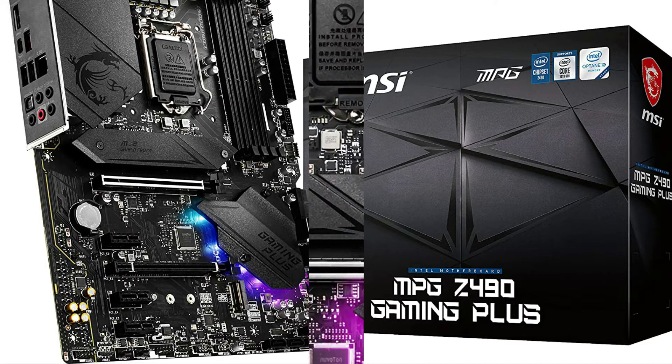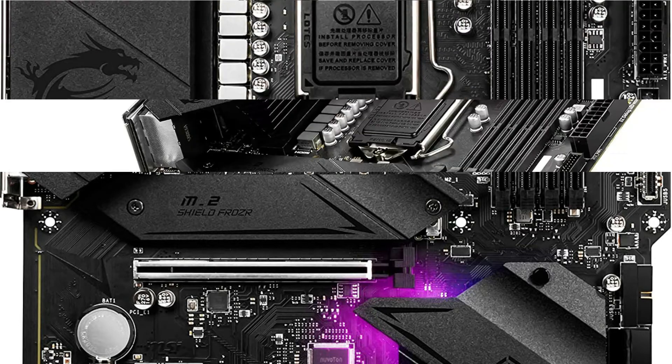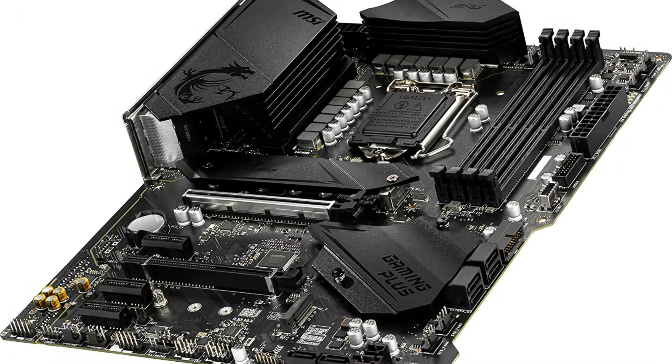Whether it's for fun or for competition — extended heatsink design, Core Boost, and M.2 Shield FROZR pack a punch. A USB 3.2 Gen 2x2 Type-C port, M.2 Shield FROZR, and 2.5 Gbps LAN provide the latest in connectivity.